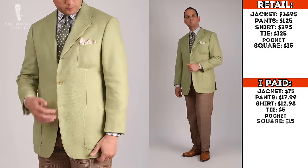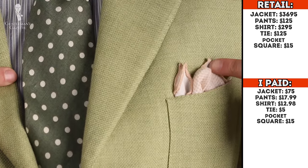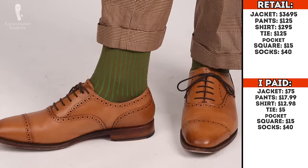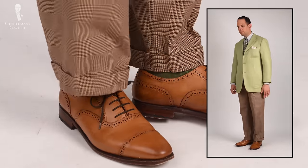The dots on the pocket square are a lot smaller than the dots on the tie, so it all works harmoniously together even though they're all different patterns. For the socks, I went with a pair of two-tone socks in brown and green that picked up the green and brown colors and tied everything beautifully together with the shoes and the pants. To learn more about how to put together shoes, sock, and pant combinations, please check out this video here.